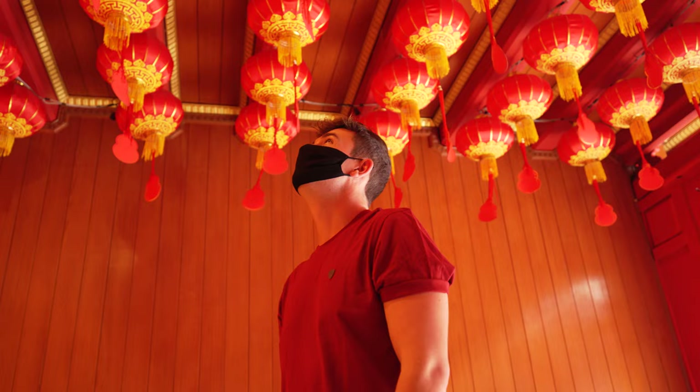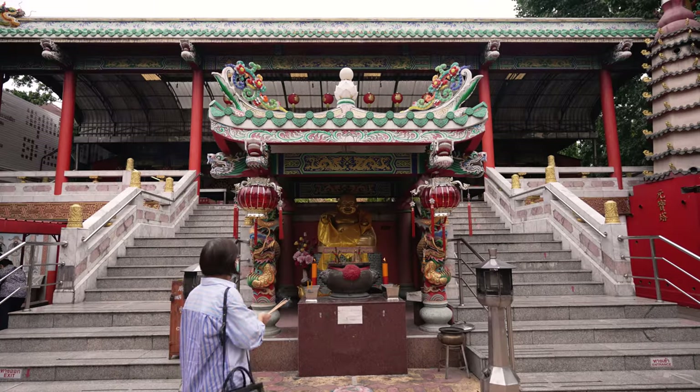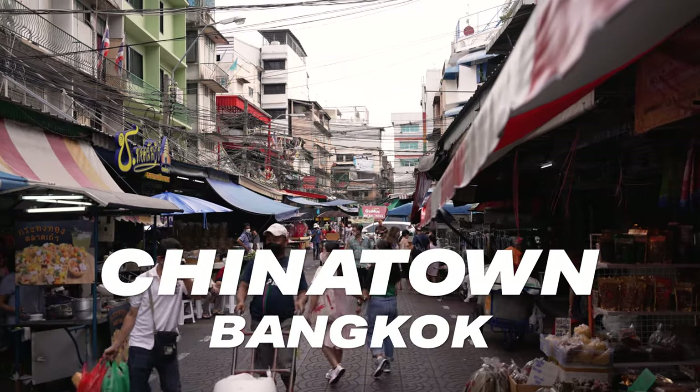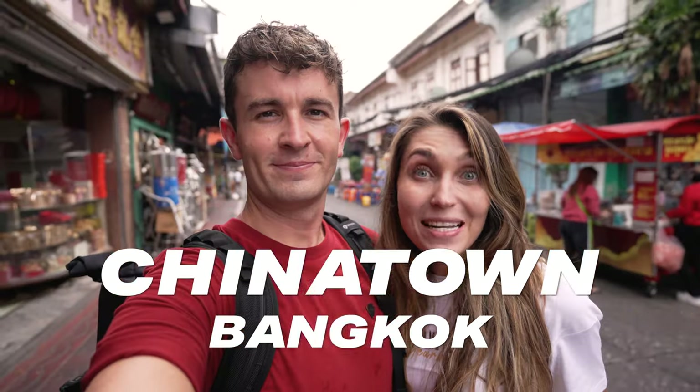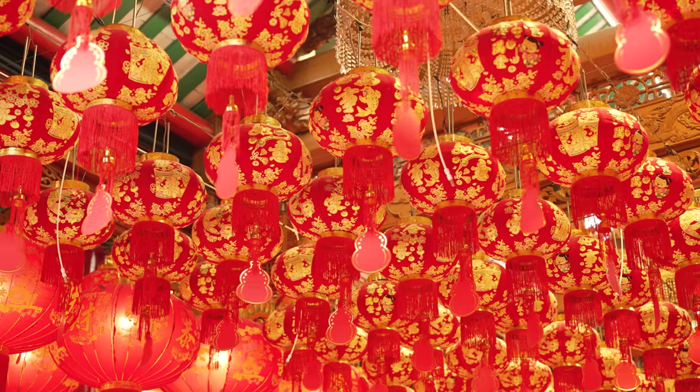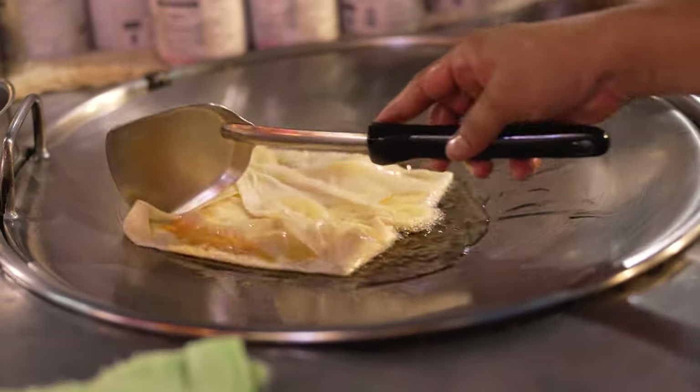If you love world-class street food and want a side dish of gold, then we have discovered the spot for you. Tour around with us as we visit one of the largest and oldest Chinatowns in the world, located right here in the bustling city of Bangkok. Street food, markets, temples — this Chinatown has it all.